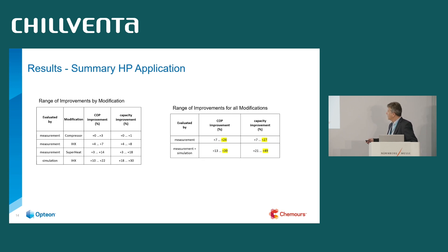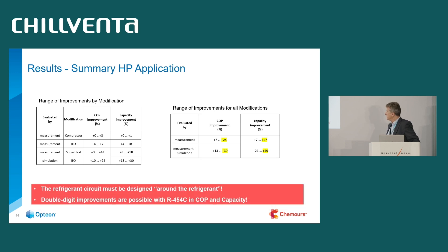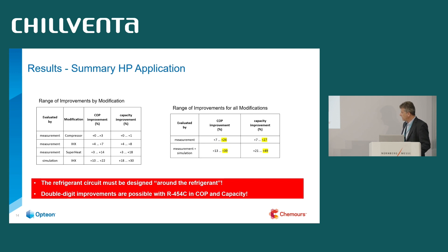To summarize the heat pump application results, I differentiated between pure measurements and measurement-plus-simulation results. Based on measurements alone: up to 24% improvement in COP and 27% in capacity. Including simulation: up to 39% COP potential and up to 49% capacity improvement. So if you change from, say, R407C or a drop-in to an optimized R454C system, you can outperform the theoretical capacity and overcompensate the drop from thermodynamic properties comparison. Double-digit improvements in both COP and capacity.